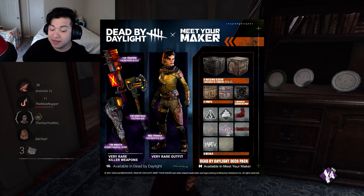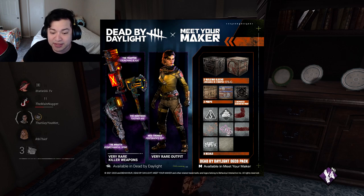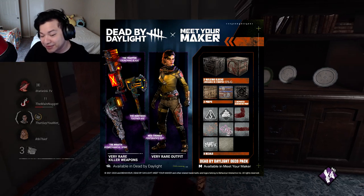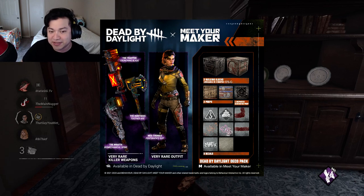Right here it says you get eight decals. The first one looks like a hook, and there's Feng Min in the middle — that one I recognize. I have no idea what some of the others are, but you get eight decals regardless when it comes to the Meet Your Maker release.